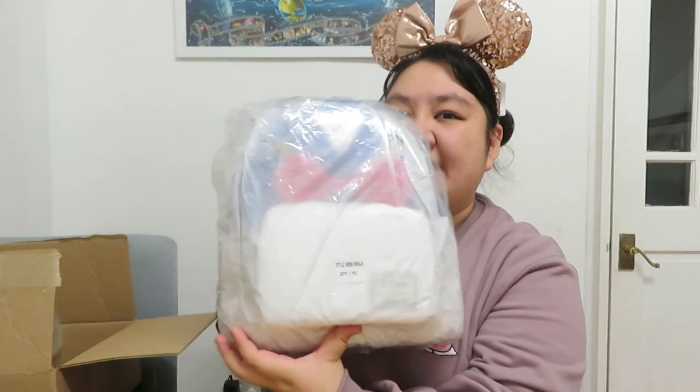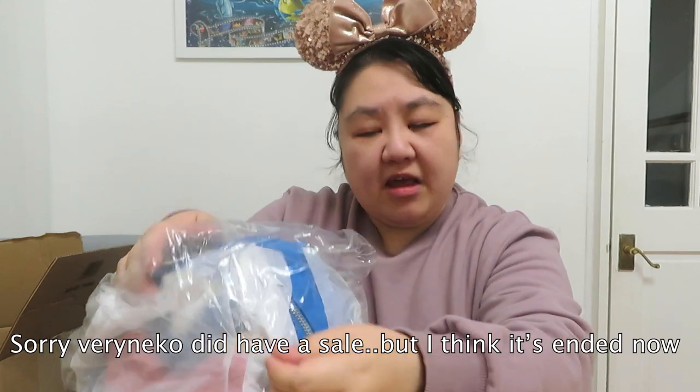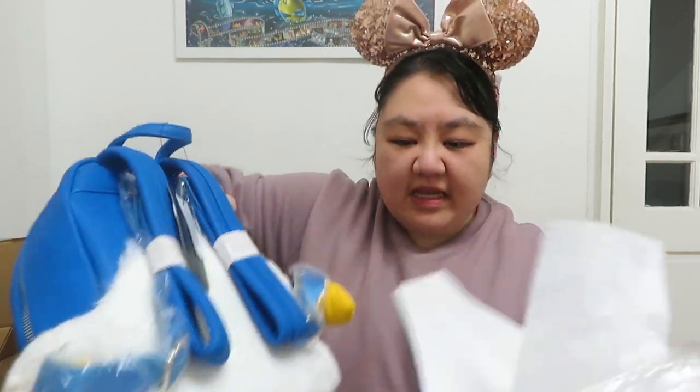The next two backpacks I'm going to show you — I've kind of opened the box to see what's inside but haven't fully unboxed them yet, so these will be my first impressions. The first one is a really fun one I've had my eye on for a long time — it was available on Very Nico in the UK, and I think Very Nico had a 25% off sale today on selected Lounge Fly bags, which might be a good offer if you're looking to get one.